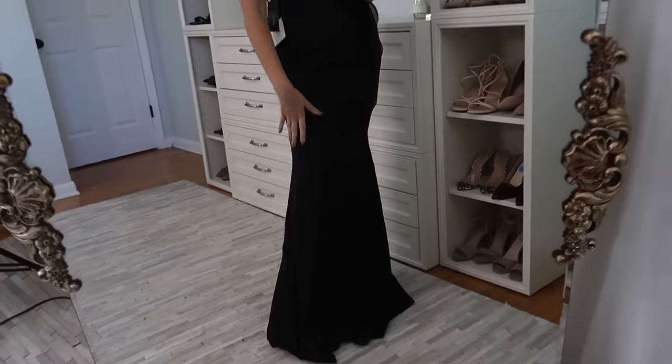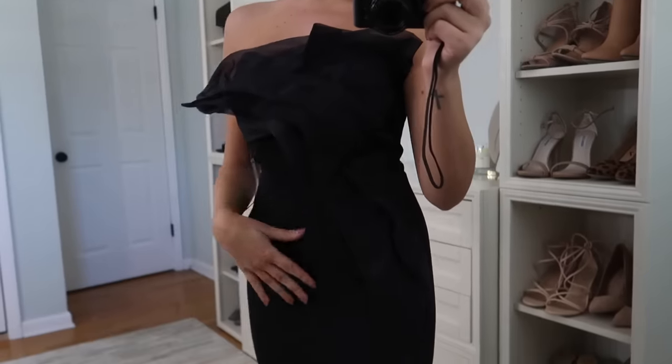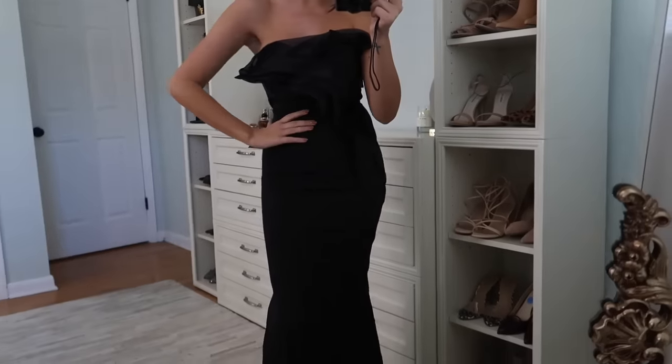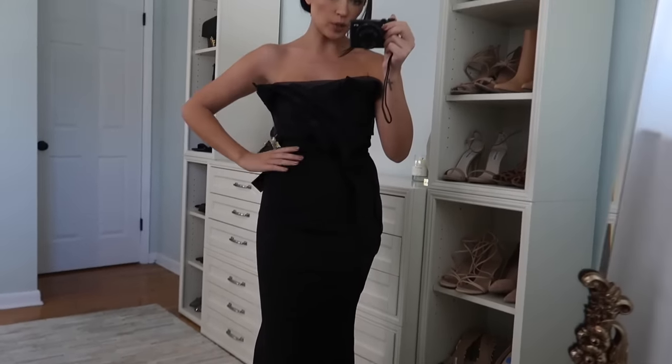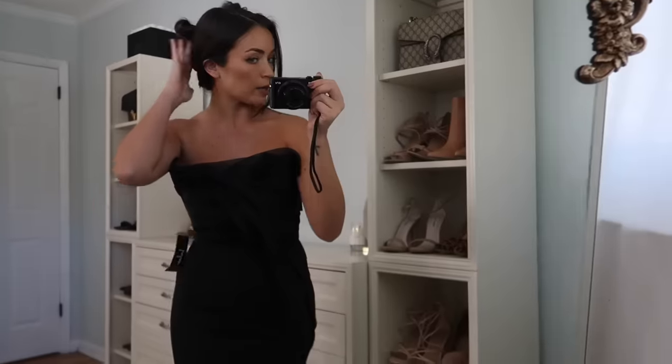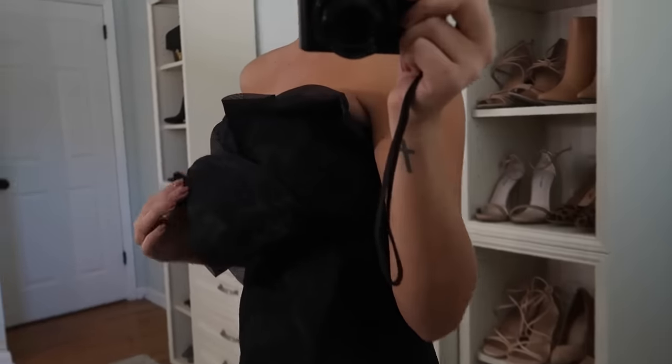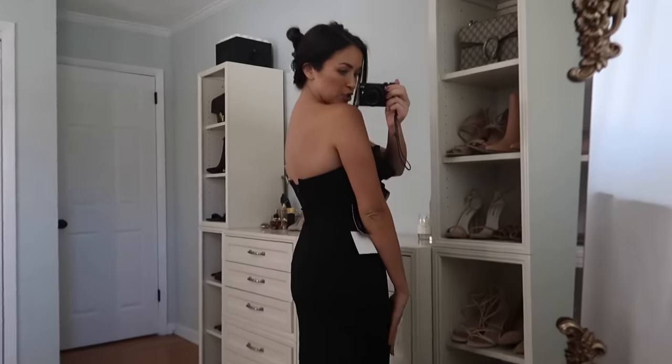This next one is probably one of the more simple options — all black. I love this detailing: it has this fun tulle or organza fabric with a fun little shape that goes down one side. I feel like I need to steam it so it lays properly. But I really like the simplicity of this one, especially with a simple updo. Simple is better sometimes and you can't go wrong with black — this is probably one of my favorites.